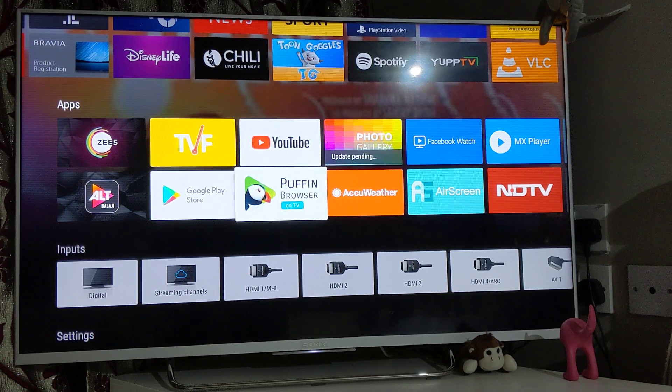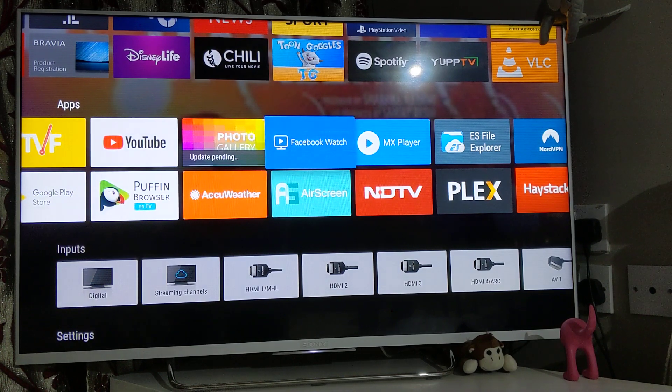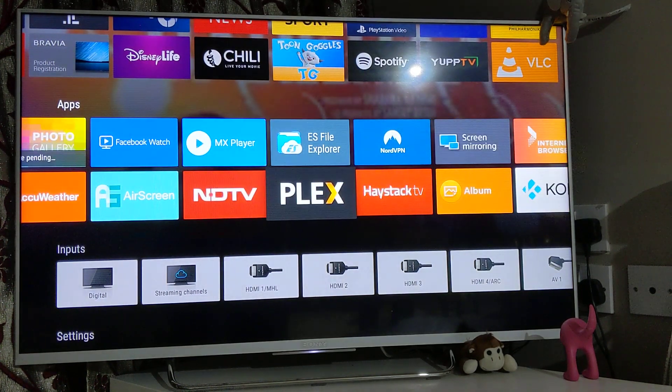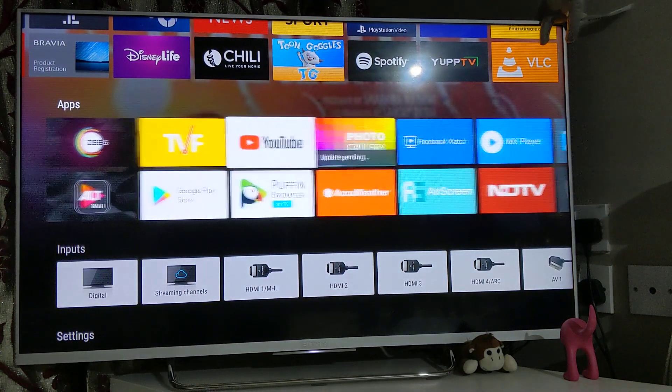We'll cover how you cast your smart devices on your television, what browsers to use, news apps that have all the news from across the world at one place, how to watch streaming of videos, movies and TV shows for free, and a few more. We'll start with the first one: the Puffin TV browser.